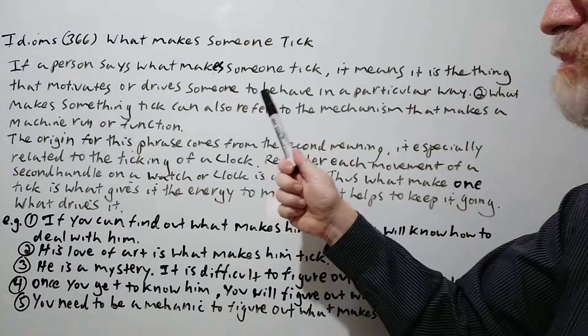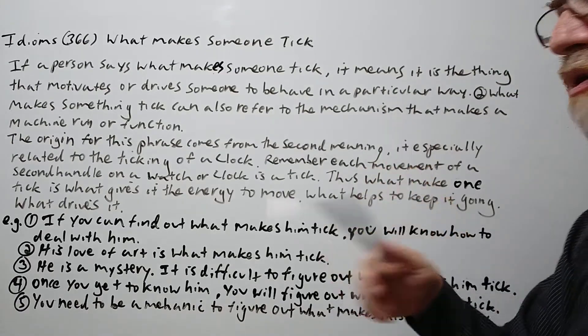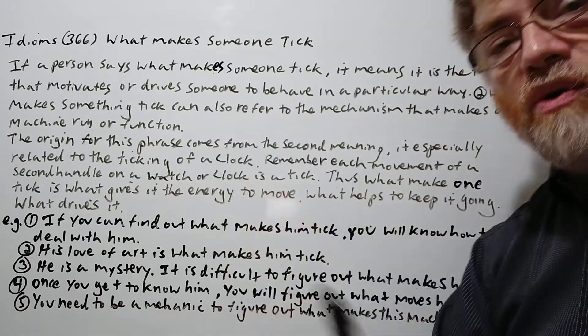'What makes something tick' can also refer to the mechanism — the machinery, the mechanism that makes a machine run or function.